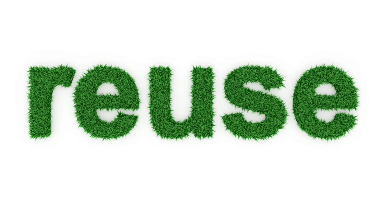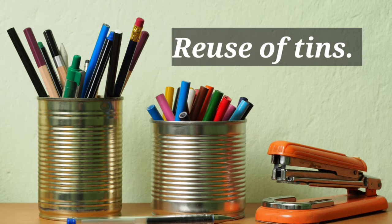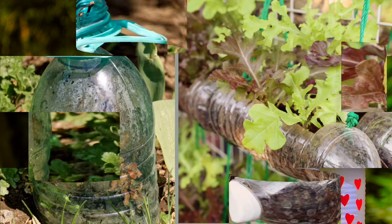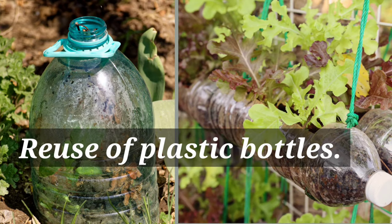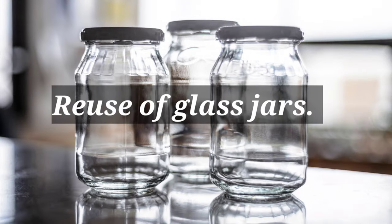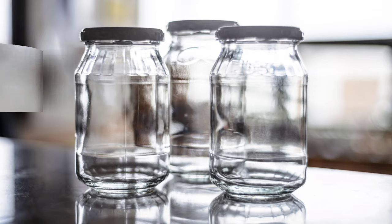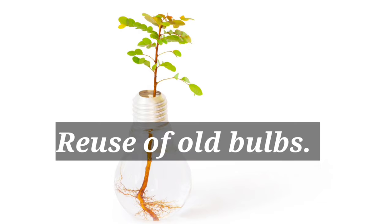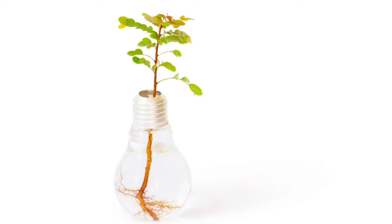Reuse. Reuse of tins, reuse of plastic bottles, reuse of glass jars, reuse of old tires, reuse of old barbs.